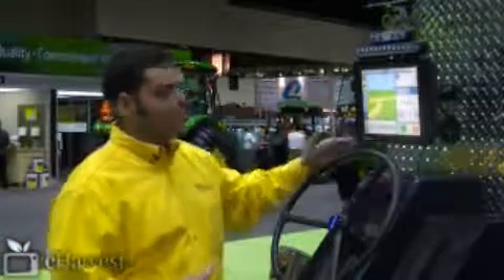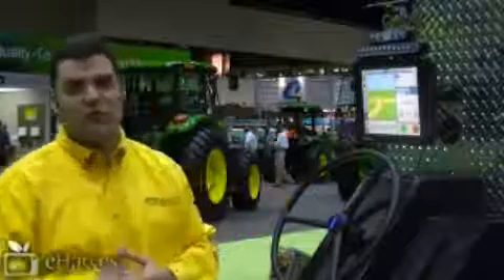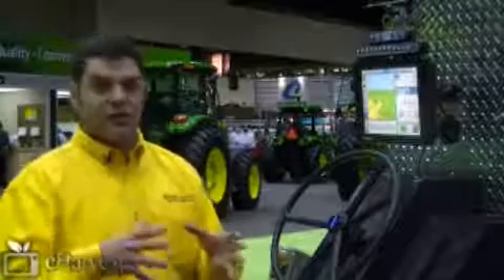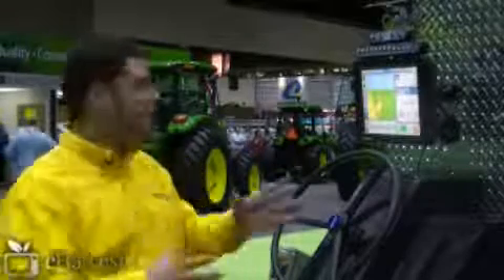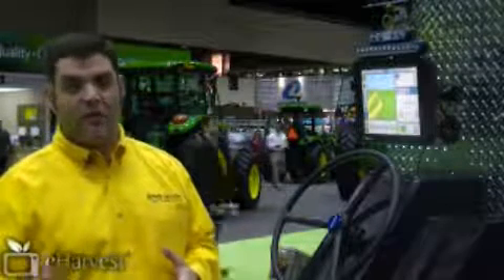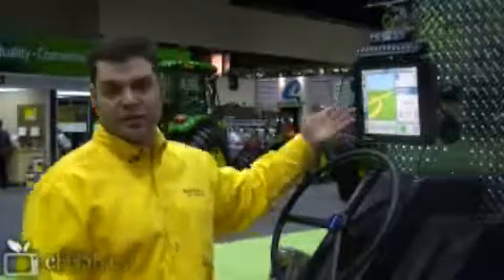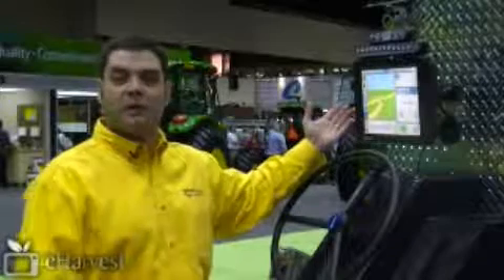The FMX is totally integrated and can do several things: planting, rate control. We're going to be talking as well about the integration of being able to generate yield mapping. Before, you were having so many units; everything is now integrating. One thing that is extremely important is the operator. The operator before had to learn four or five different things to run an everyday operation inside the cab. Right now, the learning curve is only one — it's the same display, it's the same user interface, and it's as easy as taking money from an ATM.